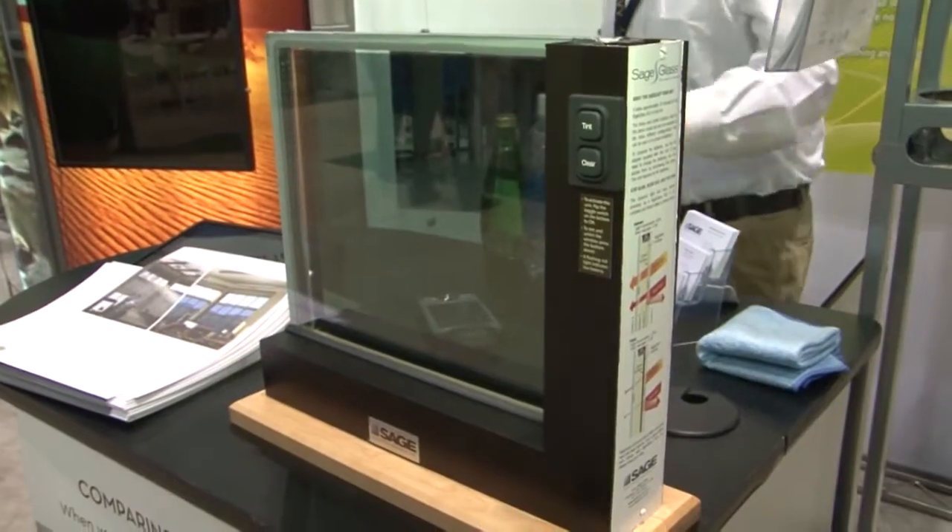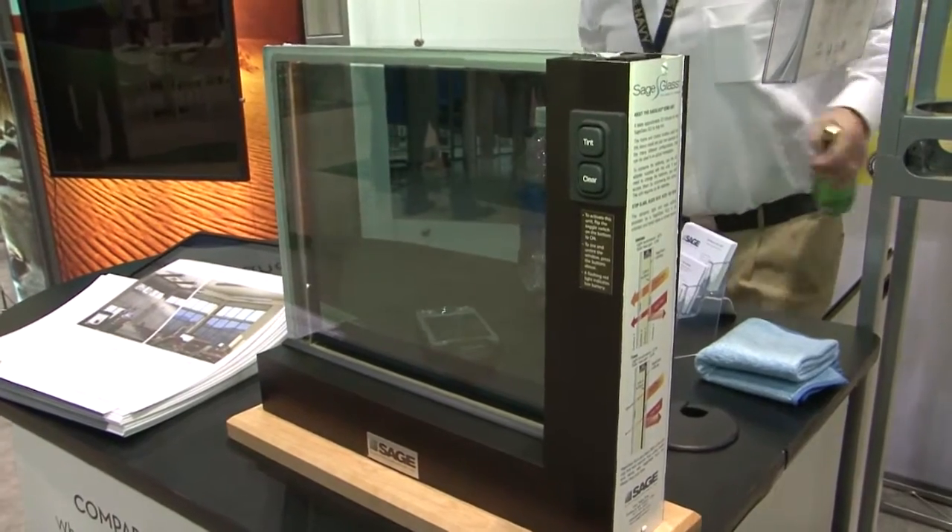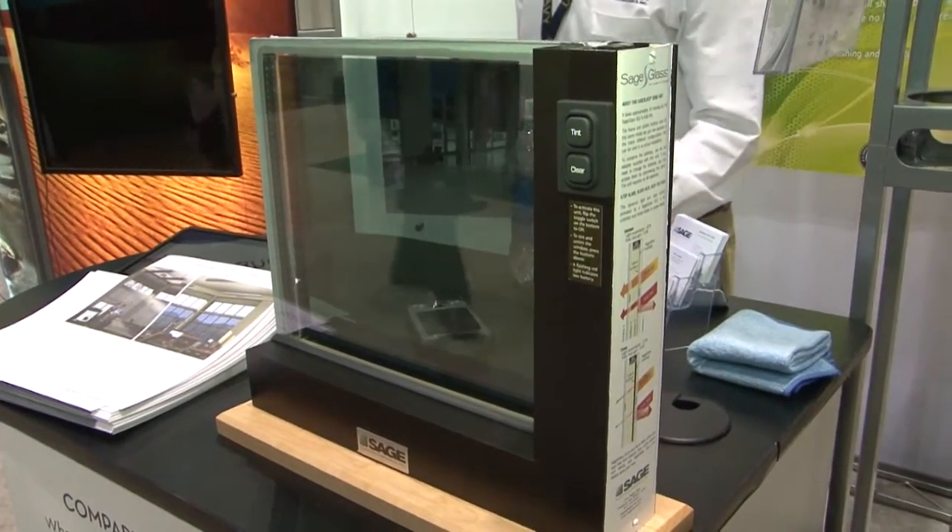You're eliminating the glare, but you're still maintaining the clarity and the view to the outside. What's the payback if you put in one of the SageGlass systems? It's actually meant to be net neutral. So when you have a sun problem and you're going to throw things like exterior sunshades or interior mechanized shades at that problem, or more HVAC, by eliminating all those things and using SageGlass, you can end up with the cost being the same or less.